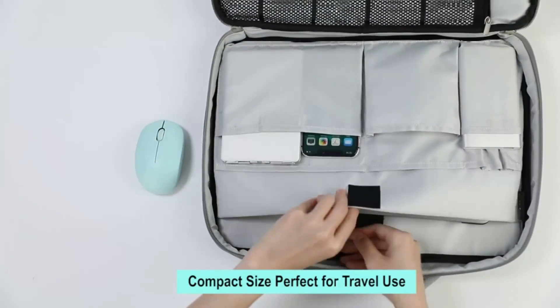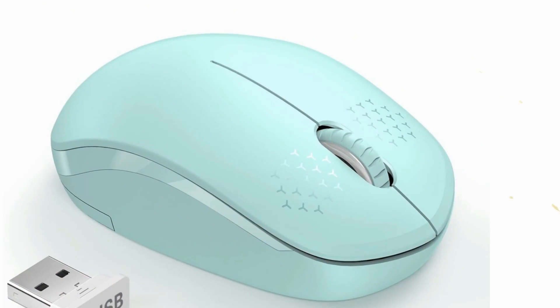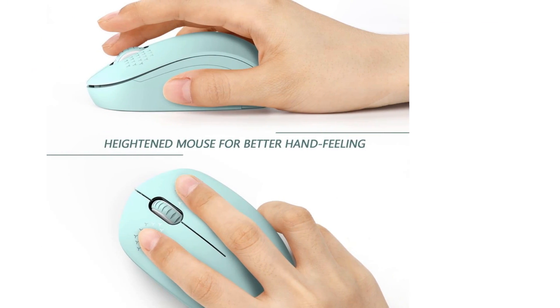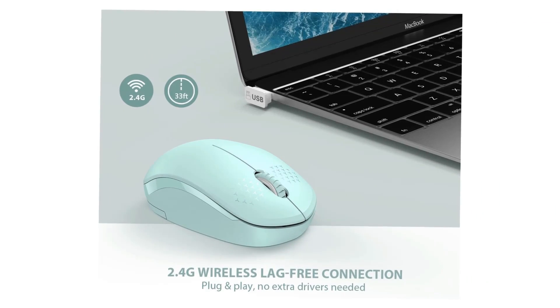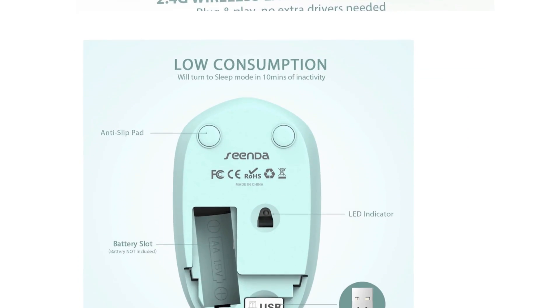The mouse also sports texture on the scrolling wheel and buttons, and a sleep mode that turns on after 10 minutes of inactivity. Press any button, and the mouse is ready to get back to work. The noiseless wireless mouse also comes with 17 color options, which means you can find one to fit your specific aesthetic. We're fans of the mint green.